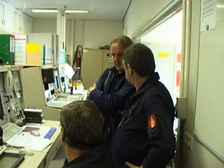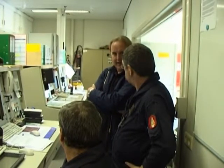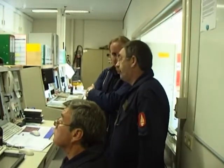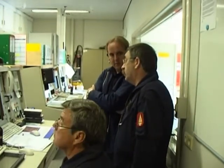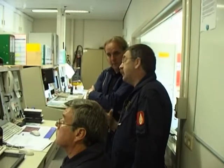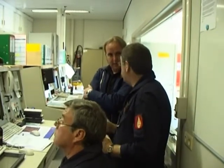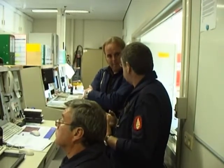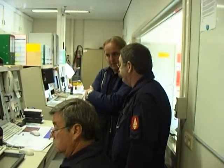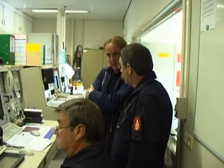Does phosgene or any of the gases deteriorate after time, or is it still just as deadly? Yes, it even becomes more deadly, because after 90 years what is inside the shell is brand new — it has never been in contact with air. So it keeps its danger; it is still just as dangerous. Yes, it is.